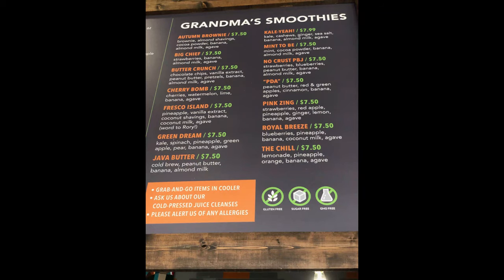This place is a health food mecca. You have smoothies galore. Look at this picture — these are the grandma smoothies, the dessert-style smoothies. They also have performance-oriented smoothies designed to help you perform if you're working out or training.